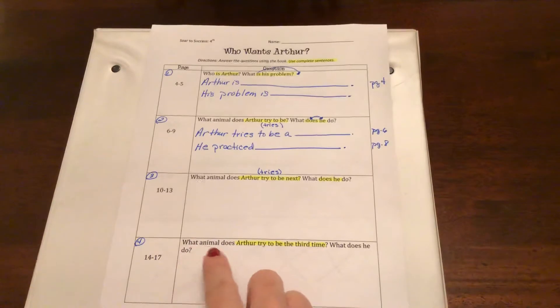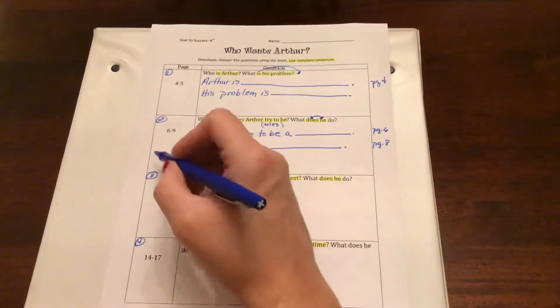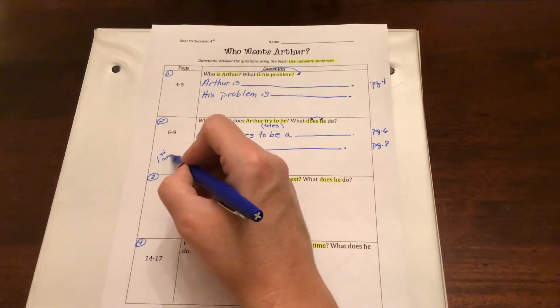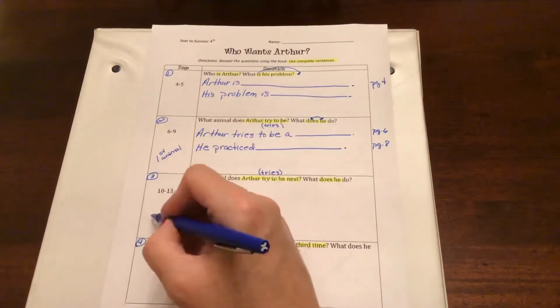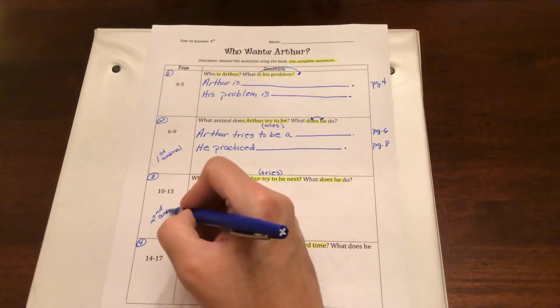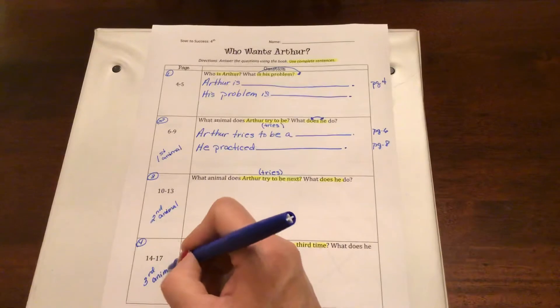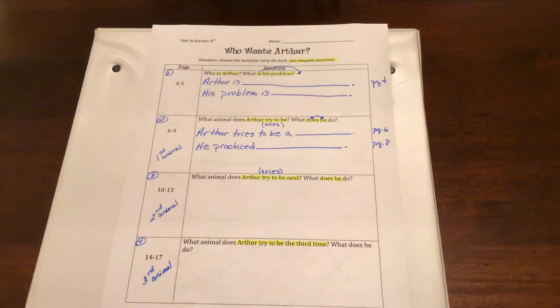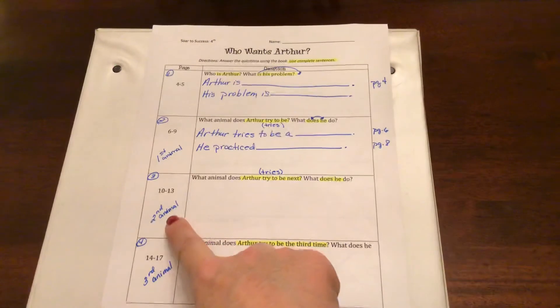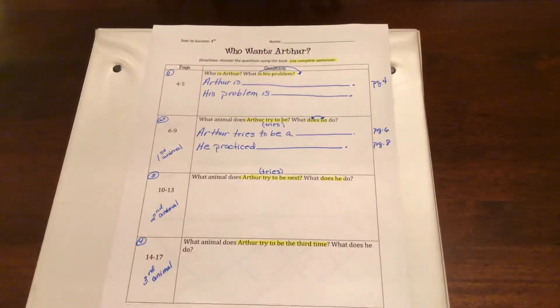And the second question: what animal does Arthur try to be the third time? What does he do? So these are sequence of events. This is the first animal he tried to be. This is the second animal. This is the third animal he tried to be. So it sounds like Arthur is a little bit of a mess — can't decide what he wants to do or who he wants to be. I think he's kind of cute just the way he is. So we're going to see what second animal and third animal he tried to be.